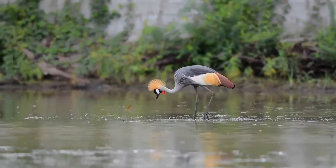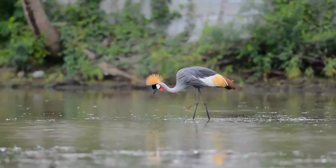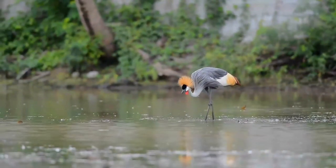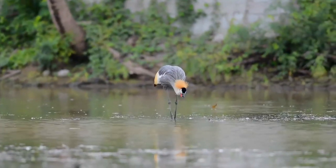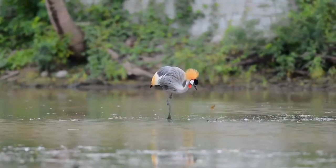This species and the black-crowned crane are the only cranes that can roost in trees, because of a long hind toe that can grasp branches. This trait is assumed to be an ancestral trait among the cranes, which has been lost in the other subfamily. Crowned cranes also lack a coiled trachea and have loose plumage compared to the other cranes.